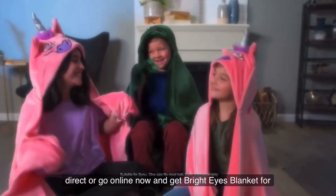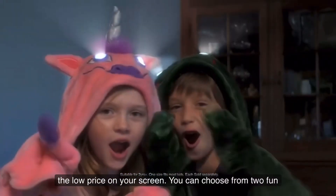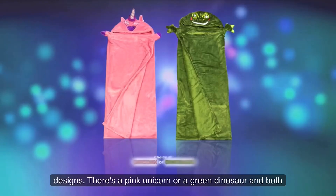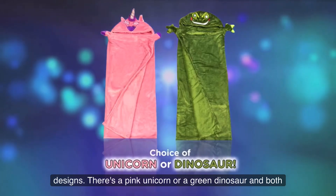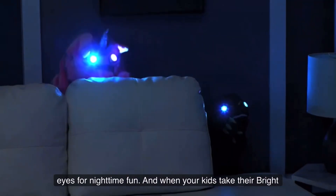Call Global Shop Direct or go online now and get Bright Eyes Blanket for the low price on your screen. You can choose from two fun designs — there's a pink unicorn or a green dinosaur, and both are super soft and cuddly with LED light up eyes for night time fun.